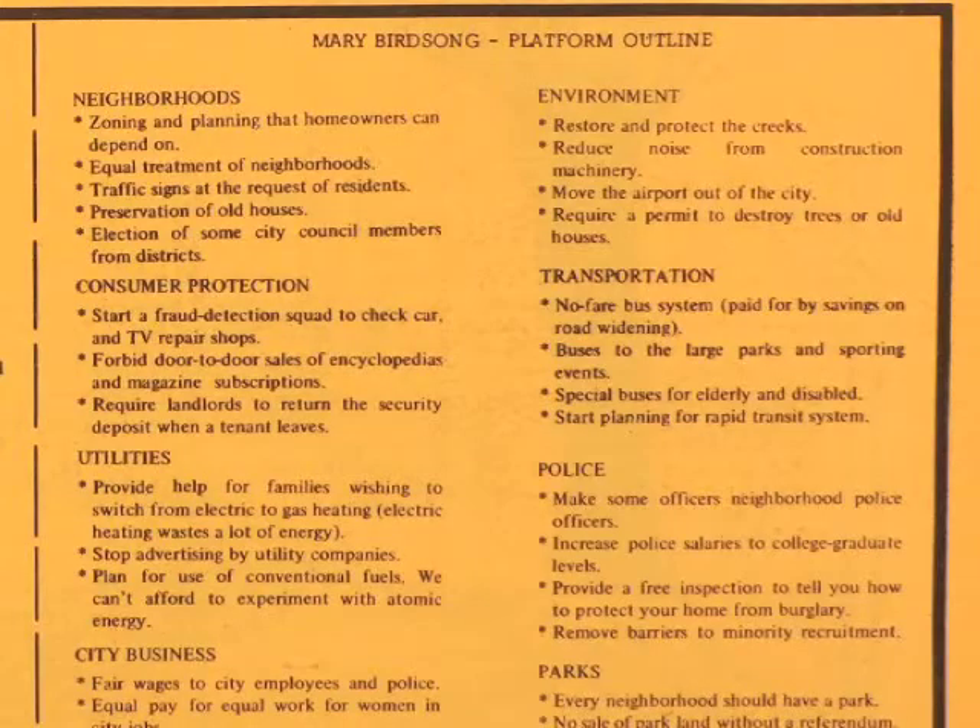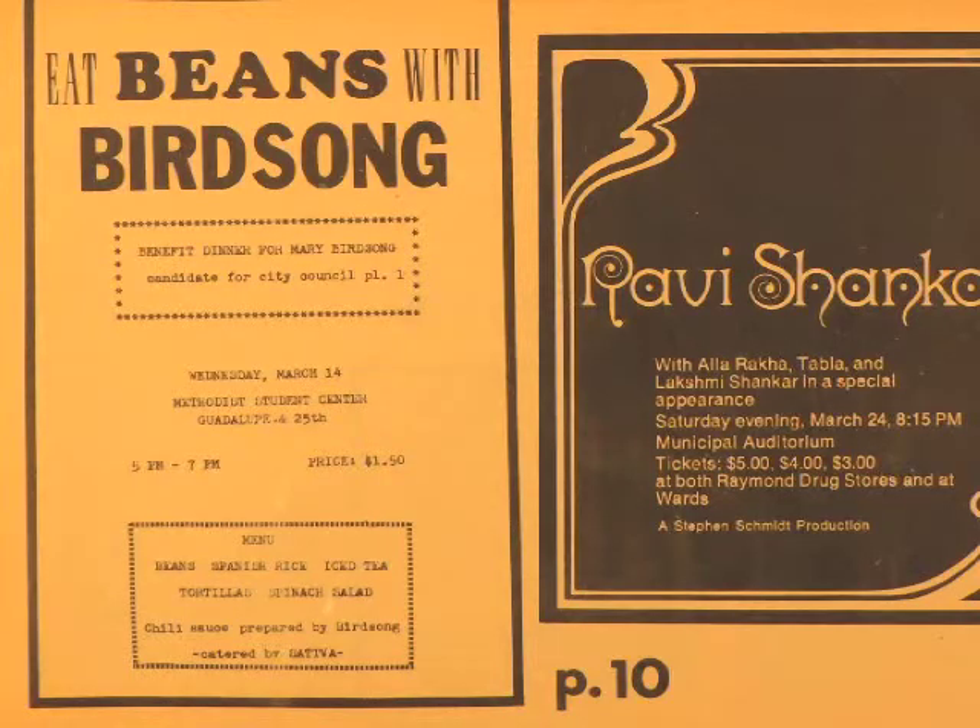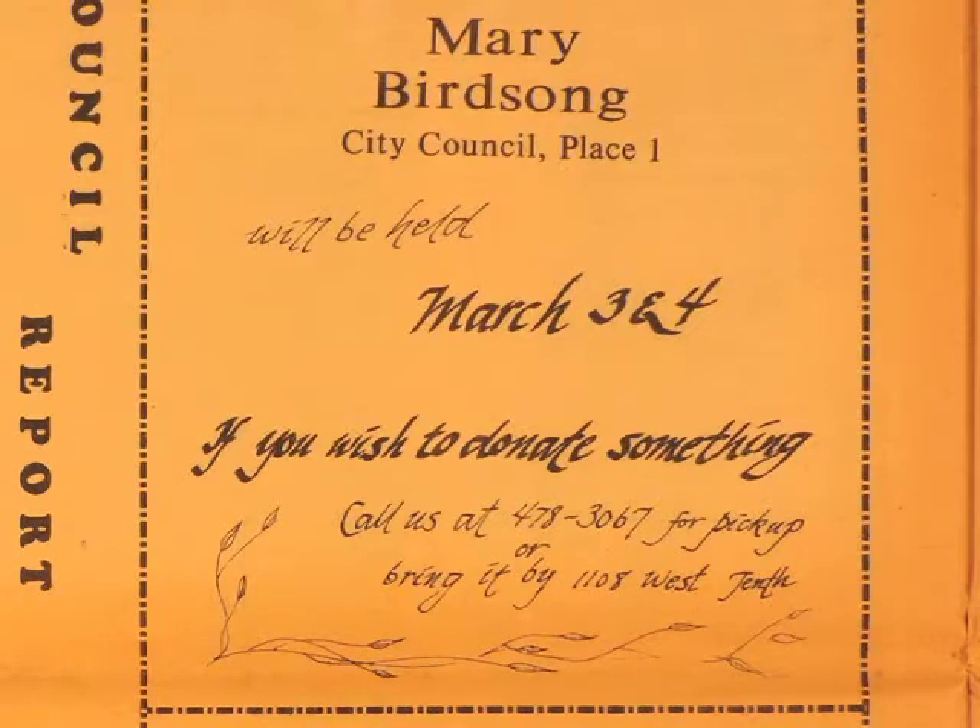I had lots of space in the Rag to write things. They even managed to put on what was called Beans for Bird Song — that was a wonderful fundraiser. It was fun, it raised money, it helped us have TV ads and even ads in the newspaper. I almost won. I think it came out that I had close to 48% of the vote. And I feel so lucky that I dodged that bullet of being a politician.